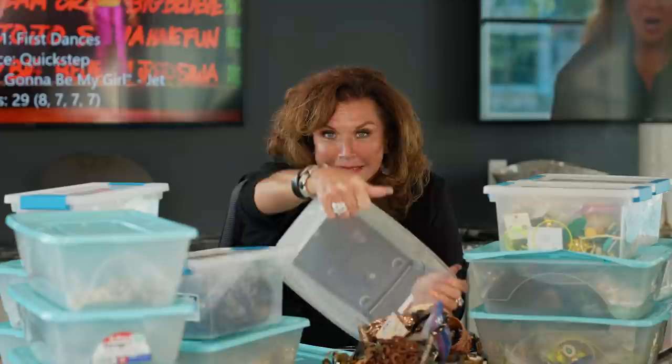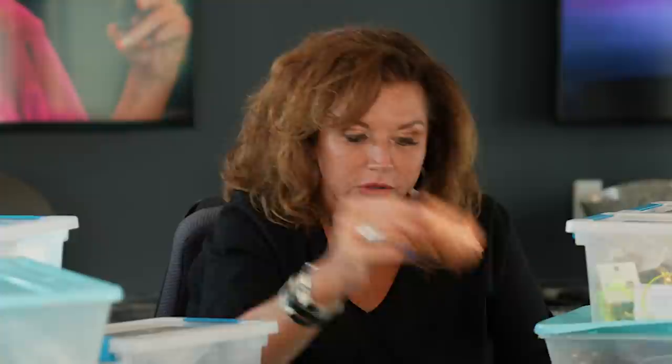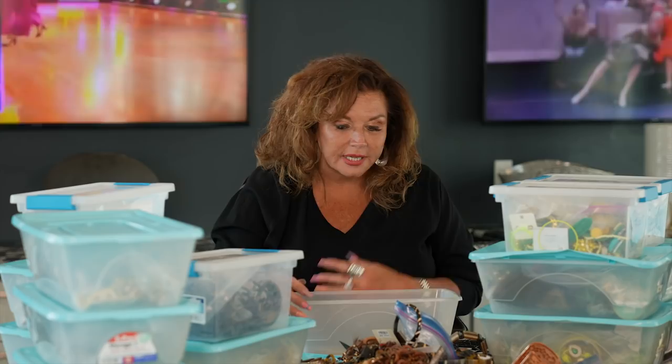Brown — I don't wear a lot of brown clothes but I have a big brown bin. These bins are here in Los Angeles, California with me. There are also bins in Pittsburgh, Pennsylvania and in the storage unit, so this is scaled down. Now this is rose gold — this should not even be in the brown bin. I wonder who put these together; that's why I have to organize them myself. Kids, if you want something done right, do it yourself.